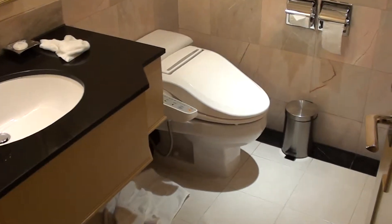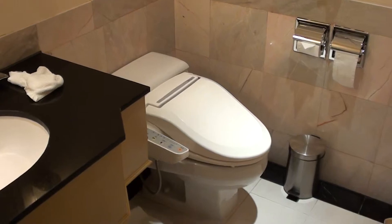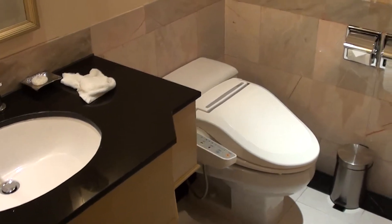So this is the guest toilet when you come in first. It's a good way to start a video with the toilet, but this is the first thing you see when you come inside.